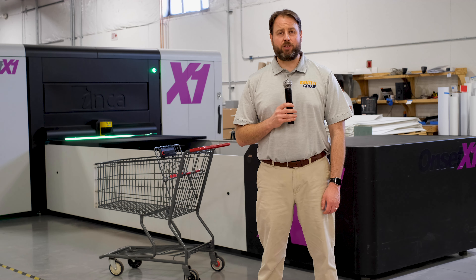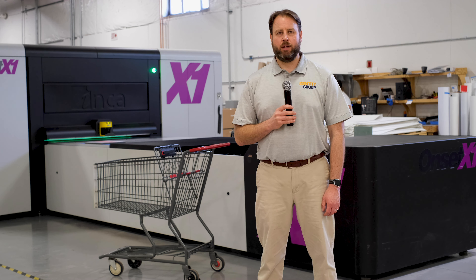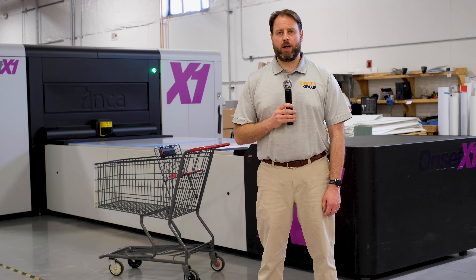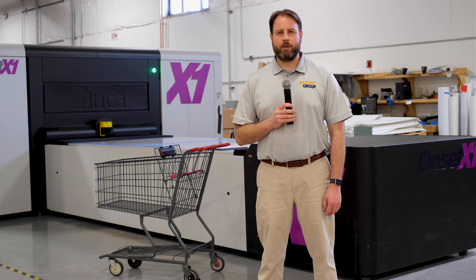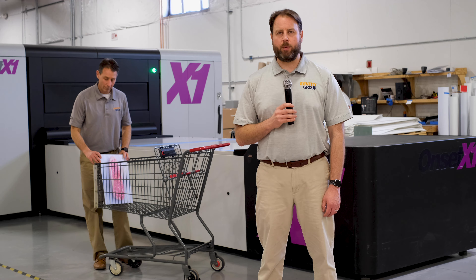Every cookout has a signature ingredient, such as steak. In our facility, our steak is the Onset X1 high-speed printer. Purchased in 2019, this industry-leading machine increased our output capacity by tenfold. It is the cornerstone of our capabilities.